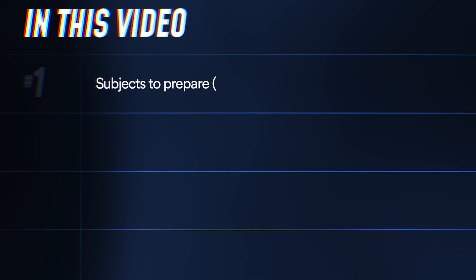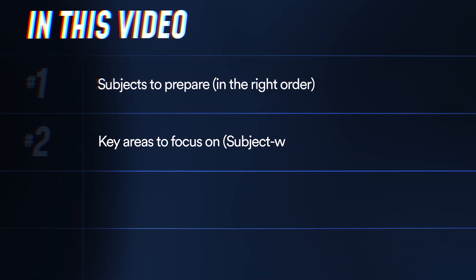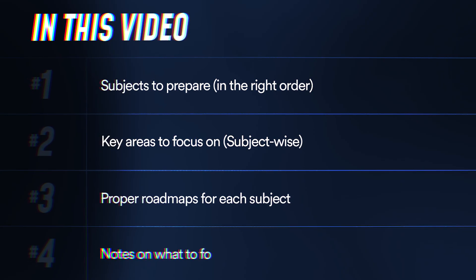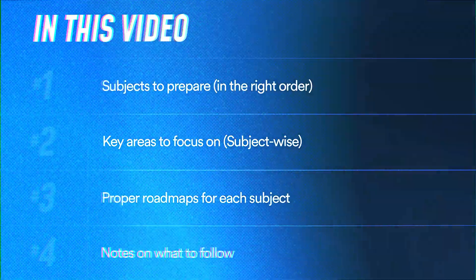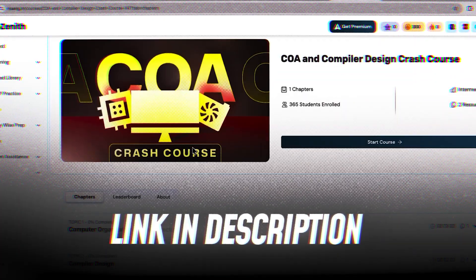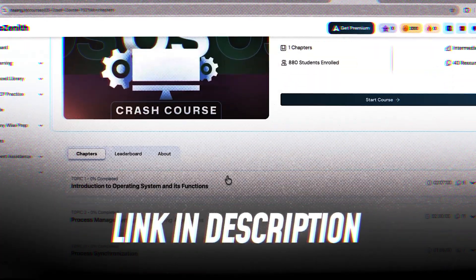Not every subject deserves equal effort, and not every chapter has the same chance of being asked in an interview. If you prepare blindly, you will waste a lot of months. By the end of this video, you will know which subjects to prepare in what order, the key areas to focus on, and a proper roadmap. I'll also give you notes on what to follow, and if you're serious about structured learning, check out AlgoZenit's core CS section — link below, absolutely free.